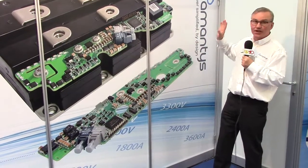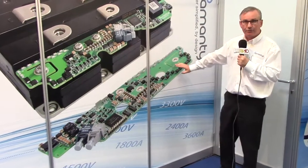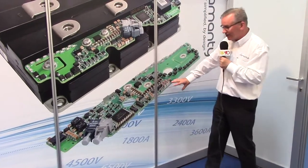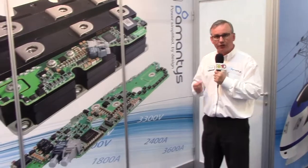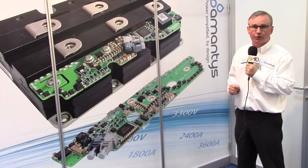We've just today launched some new products. We have a new family of gate drives here: 3.3 kV, 4.5 kV, and 6,500 volt gate drives, and this integrates Amantis Power Insight. It has all those familiar added value performance features that you would expect of a gate drive from Amantis. This is a product family that we've launched just today.